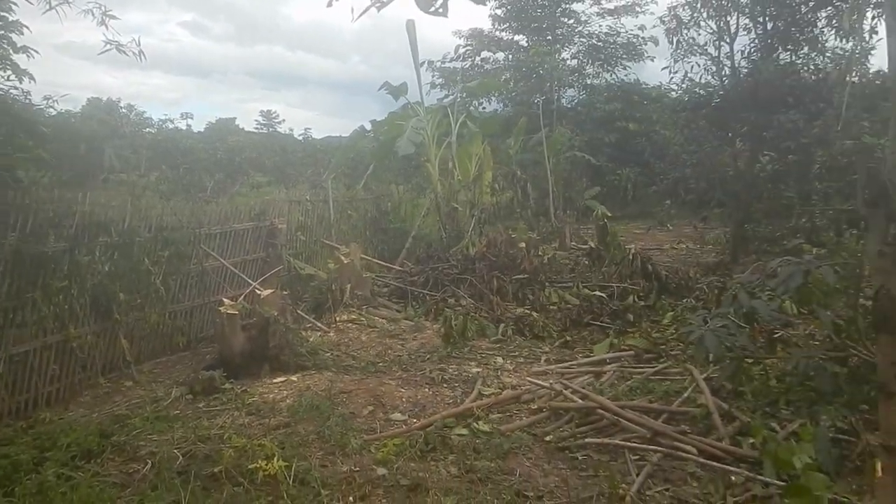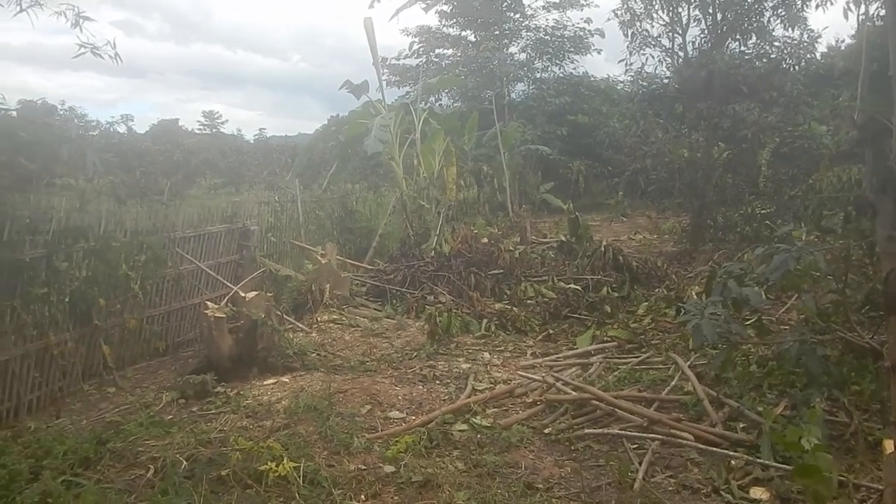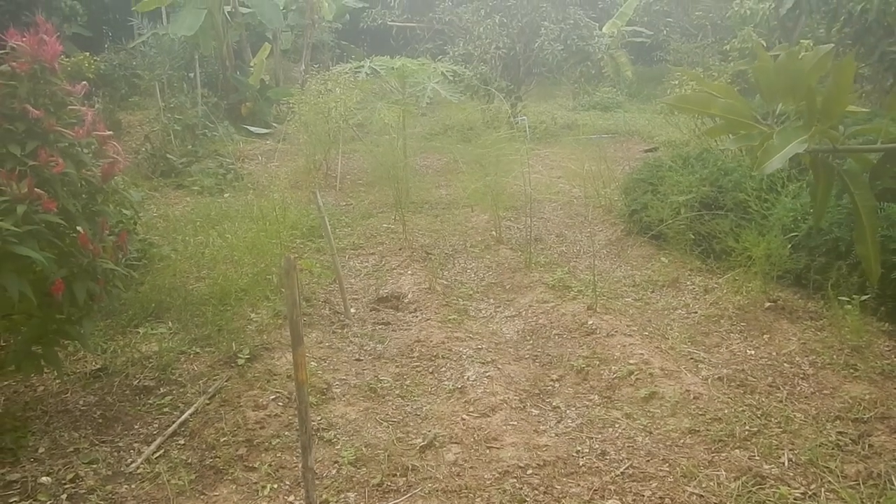They cut the trees in the neighboring land, probably to sell them. It's tough in the COVID times.